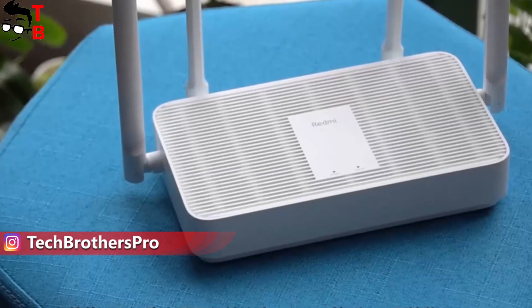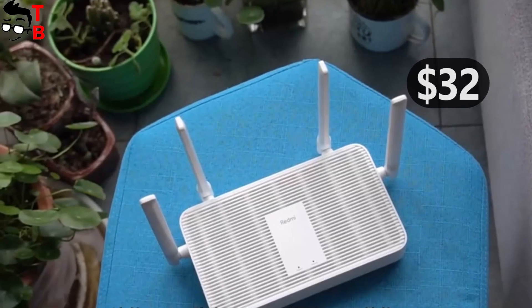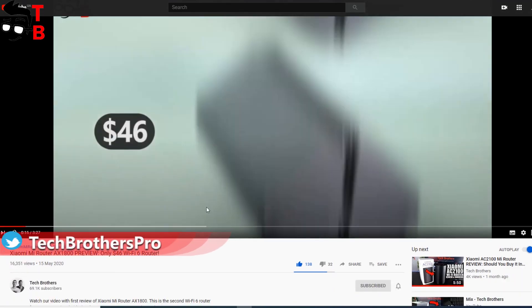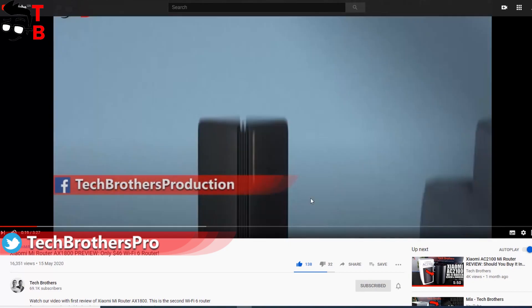The new router is even cheaper than the previous one – Xiaomi AX1800 – only $32. By the way, we have already ordered the Xiaomi AX1800. I think we will get it next week, so wait for the video with unboxing and full review on our channel – Tech Brothers.